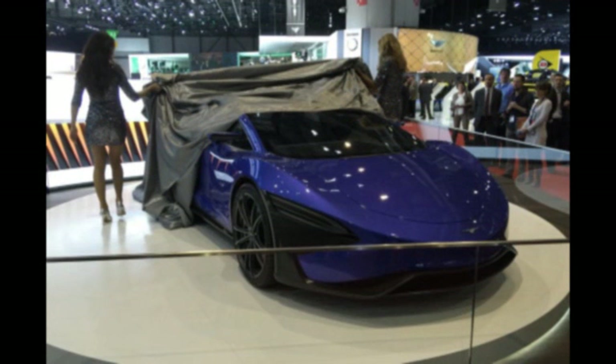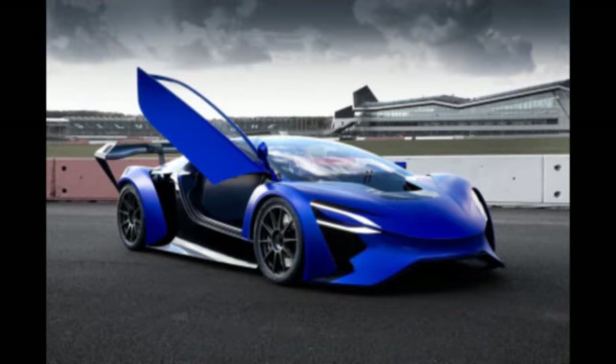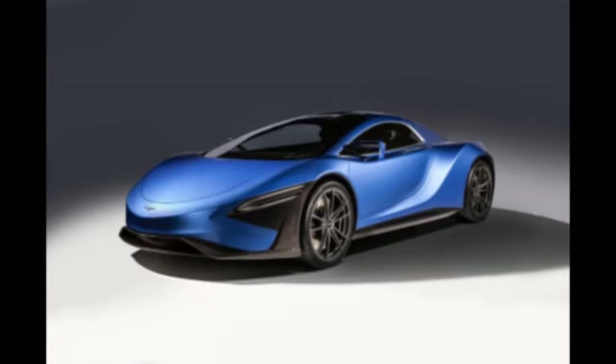Each motor weighs 13 kilograms. The front wheels will be driven by individual single motors, while the rear wheels will be driven by a pair to each corner. Peak combined power output of the concept was 1,030 horsepower, and it could sprint from 0 to 60 mph in 2.5 seconds and onto a top speed of 217 mph.